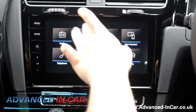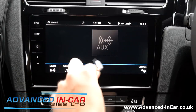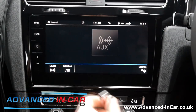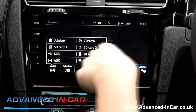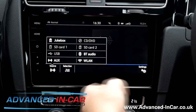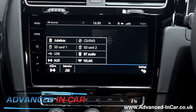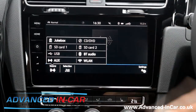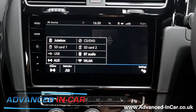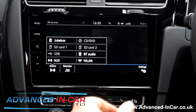Coming back to the media - if you've got your iPhone plugged in, there's a nice lead that Volkswagen are providing at the moment so you can change your source. You've got your internal jukebox, SD card, USB, AUX, wireless internet, BT audio, CD, DVD, and loads of other stuff you're probably never going to use. Especially if you've got CarPlay you might be more inclined that way, or Android Auto - so you've got two ways of being able to do it.